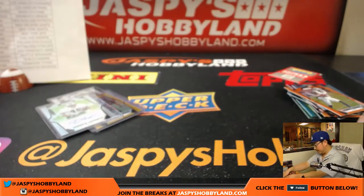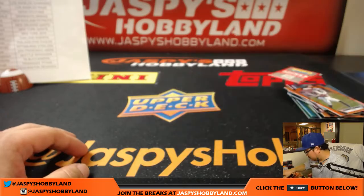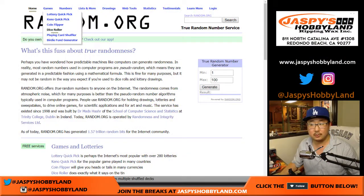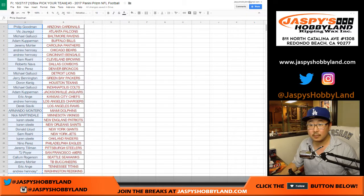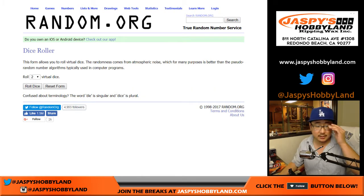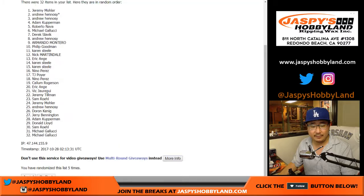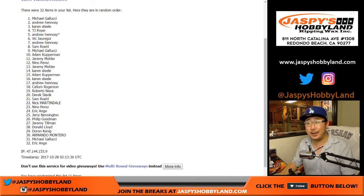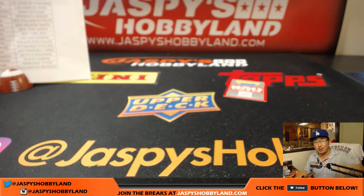And that is that. Quick randomizer for the points — everybody gets a shot. Let's go to random.org, get everyone from that list, and randomize it. And the winner is Mike Lucci — a little extra bonus for you, 250 points coming your way. Thanks very much, everyone. Joe for jazpiecehobbyland.com — we'll see you for the next one. Bye-bye.